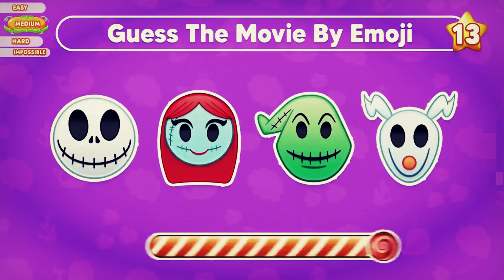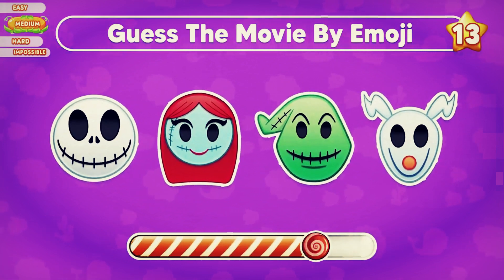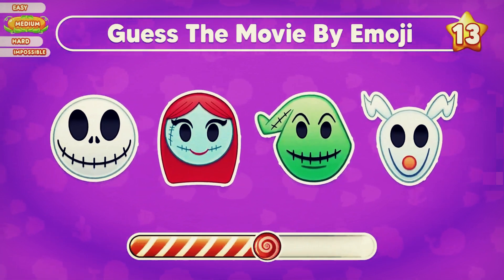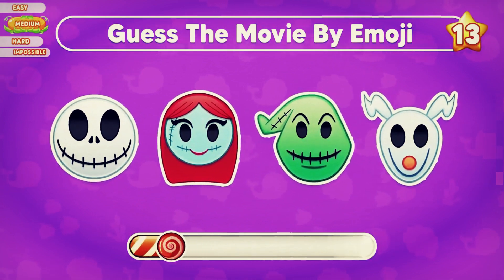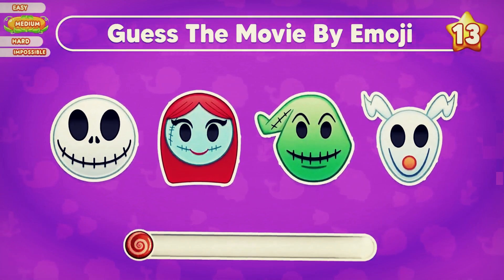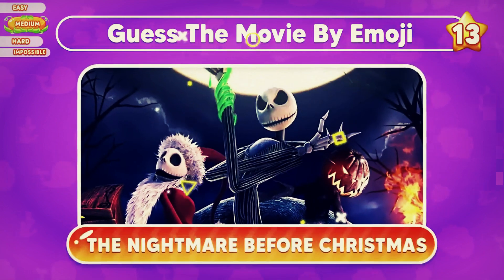Look at the emojis and guess this movie. Of course, this movie is A Nightmare Before Christmas.